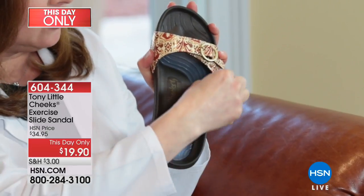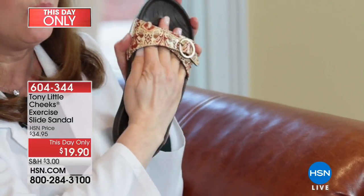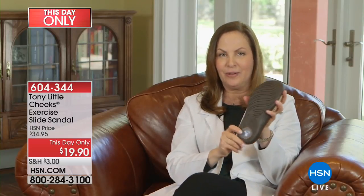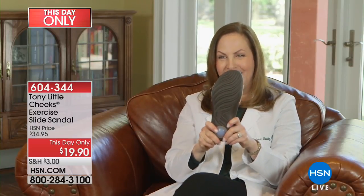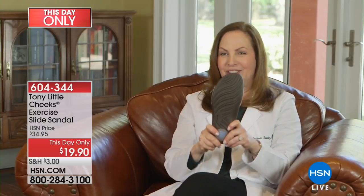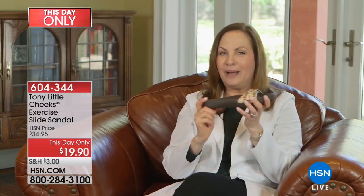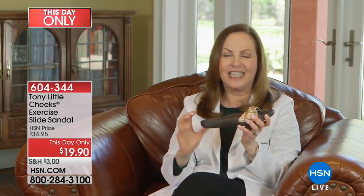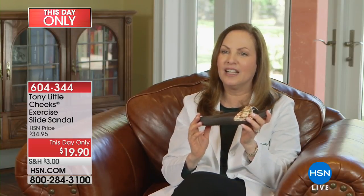It has a cradle all around the periphery, so your foot is sitting within the shoe. Then, when you turn it around, you have this extra little energy pad. It gives you more bounce in your step and more cushioning. But here's one of the many unique features — this one especially. It has three-degree incline technology.